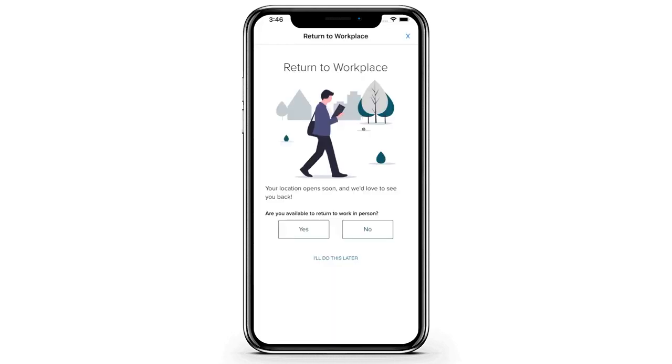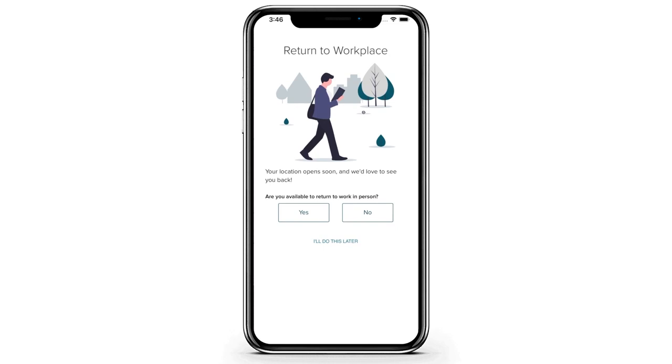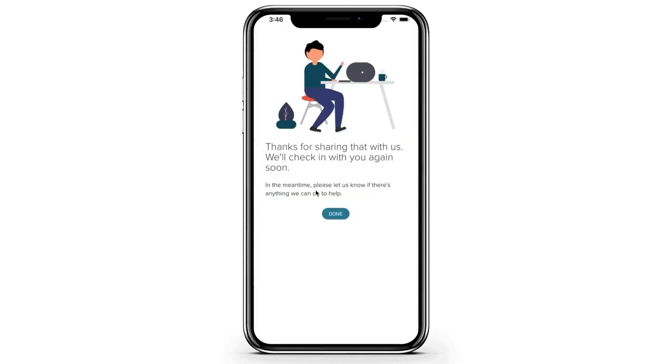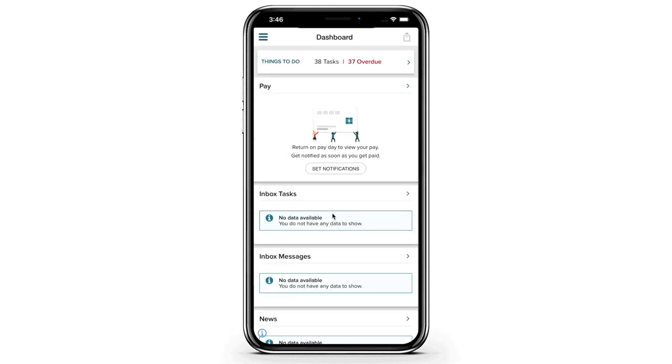The employee logs into the ADP mobile app, and they're asked if they're available to return to work in person. Then they're asked how they feel about returning. In this case, the employee answers that they feel confident and safe coming back to work, and that answer is recorded and sent to the employer.